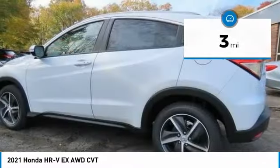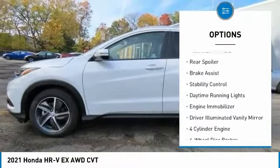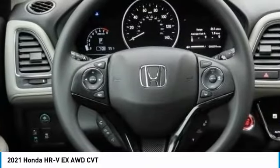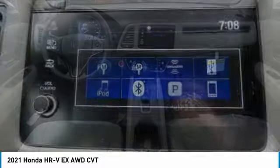Here are some of this vehicle's great options: tire pressure monitor, all-wheel drive, heated mirrors, aluminum wheels, rear spoiler, brake assist, stability control, daytime running lights, engine immobilizer, and driver illuminated vanity mirror.